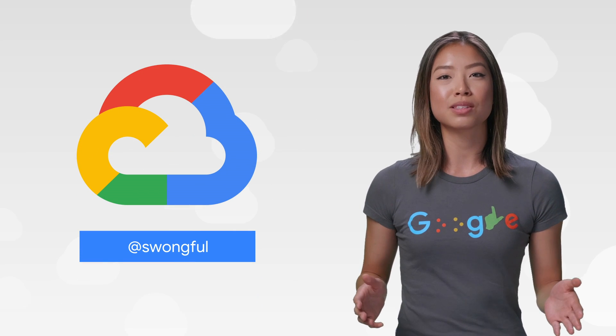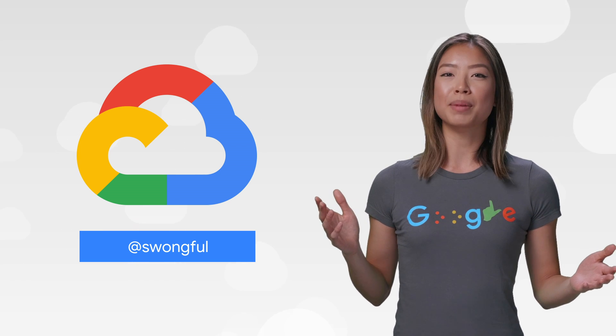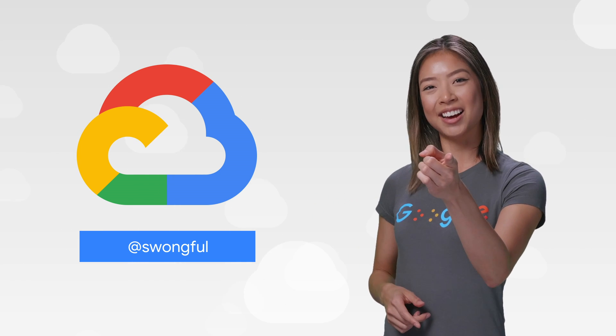If you want to read more about these announcements or see a full list, check out the link. Have thoughts or ideas? Leave us a comment or tweet us. We'll see you in the cloud.